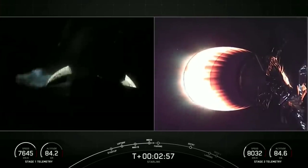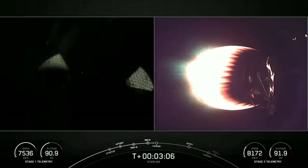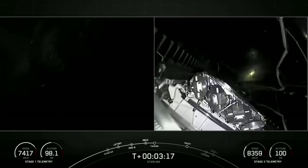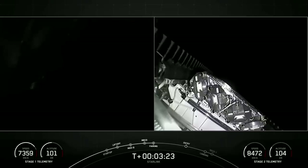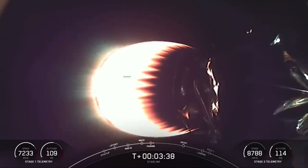There we heard MECO, we saw stage separation. On your right hand screen you could see the Mvac engine igniting on the second stage. On your left hand screen is a view of the first stage as the grid fins begin to deploy. And there you could see on your right hand screen that the fairing has deployed. Today marks the fourth flight for one fairing half and the fifth flight for the other fairing half, and we will attempt to recover the fairing halves again to reuse them on a future launch.